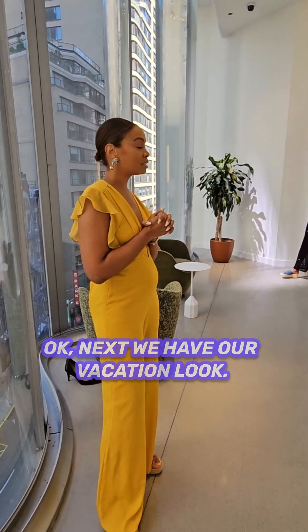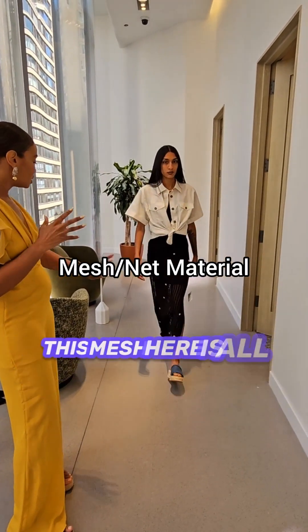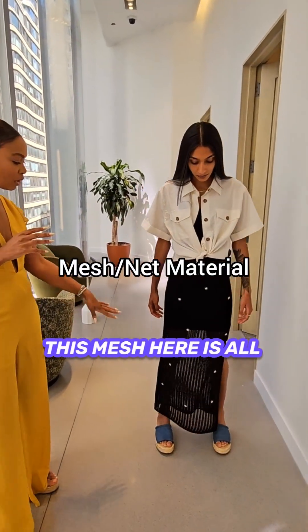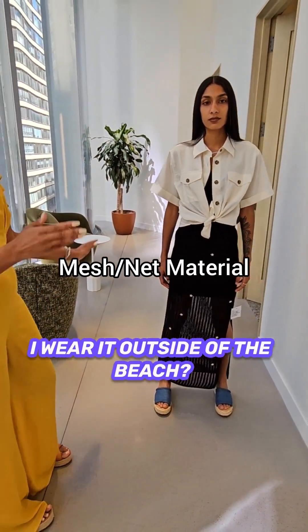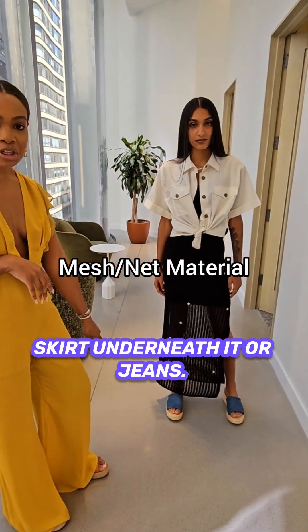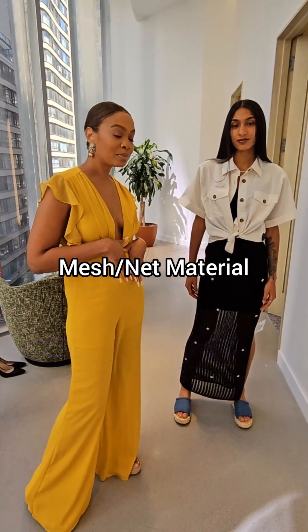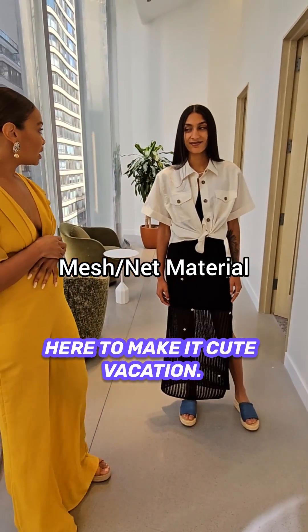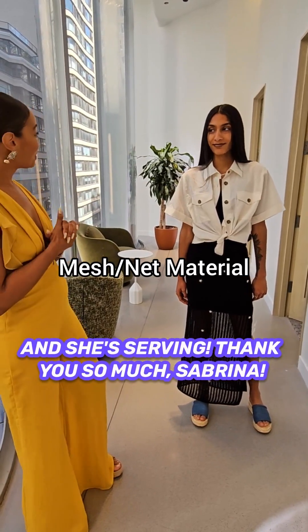Next we have our vacation look. This is Sabrina. Sabrina's giving us vacation vibes. This mesh is all the rage right now. I know people are wondering how to wear it outside of the beach — this is how. It has a cute little skirt underneath it, her jeans, the denim sandals — denim is all the rage — and this little top that we tie here to make it cute. It's vacation, it's casual, it's resort.